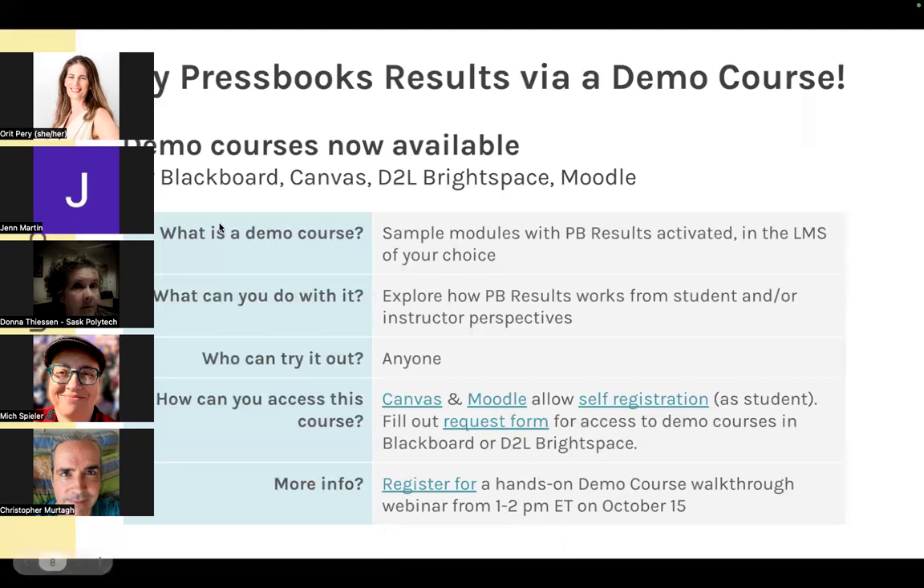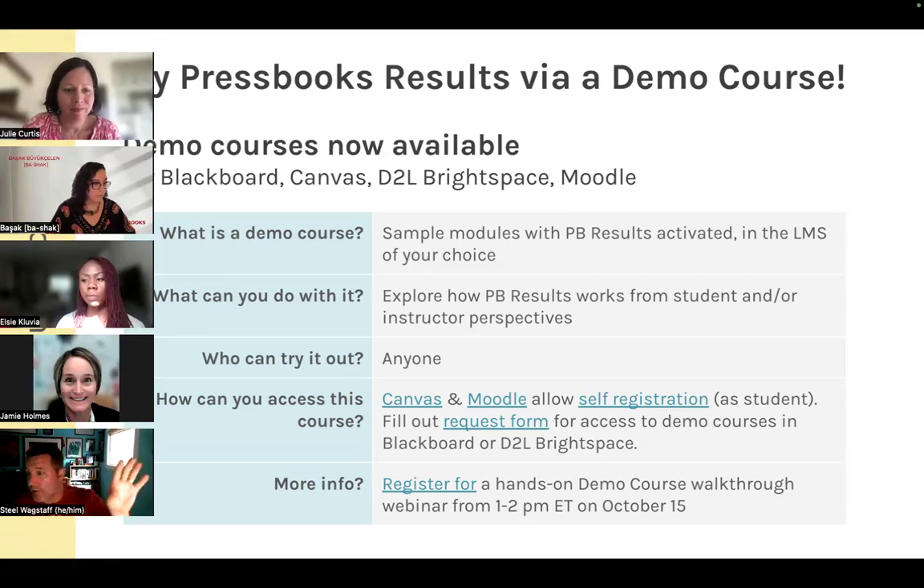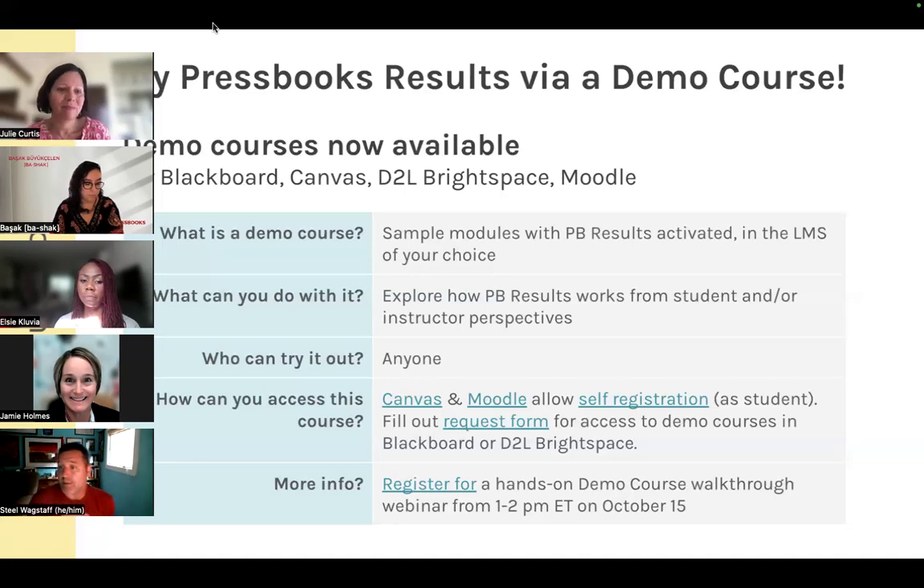When you register for the demo course, you'll be enrolled as a student so you experience Pressbooks Results from the student point of view. The demo course has instructions, a discussion forum for questions, and four graded activities from different disciplines: humanities, language learning, anatomy/medical, and chemistry/STEM. Each time you complete those activities your scores update in the gradebook. If you really need instructor access, you can request it — it's not substantially different from the student view, just more expansive.